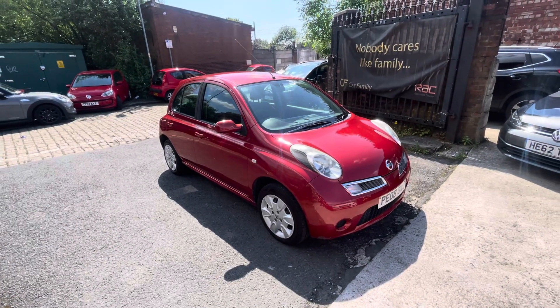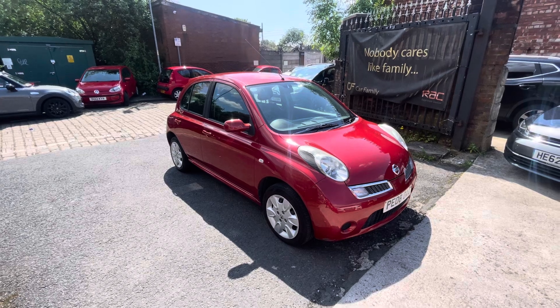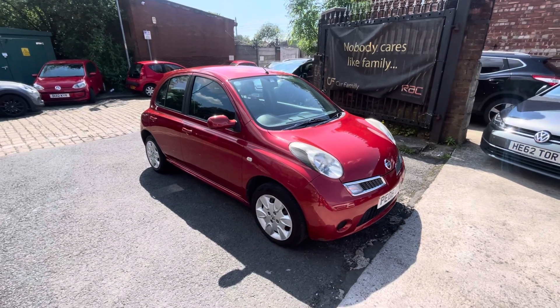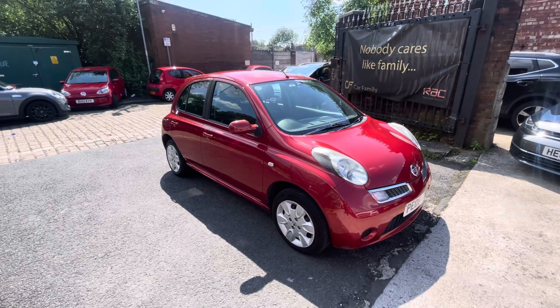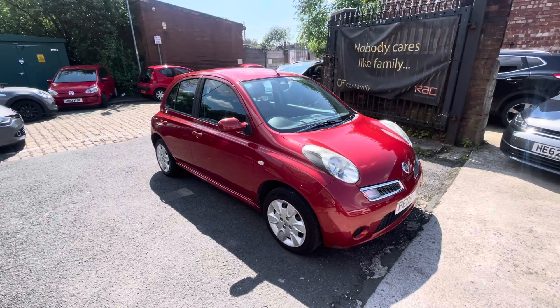Hi, Jason Car Family here, just showing you the newest addition to our stock — a lovely Nissan Micra 2008. We've just taken this in as a part exchange on a Suzuki Alto of ours. It was a 2015 plate and the previous owners said they've had a really good rapport with this car. It's only got four previous owners on it.